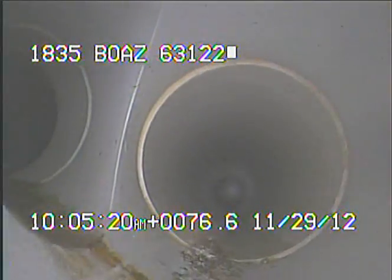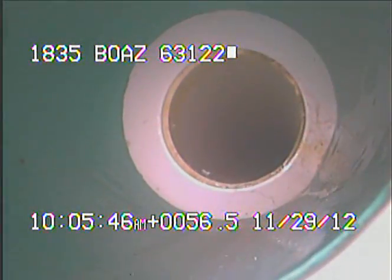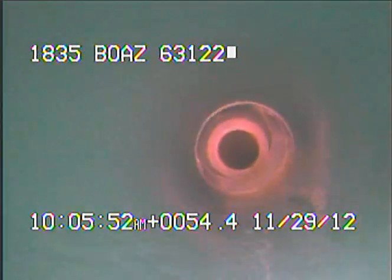From here I'll continue to record as I pull the camera back. We're now back inside of the six-inch line. This is the line that travels on the outside of the house.